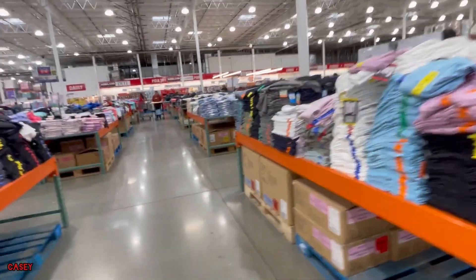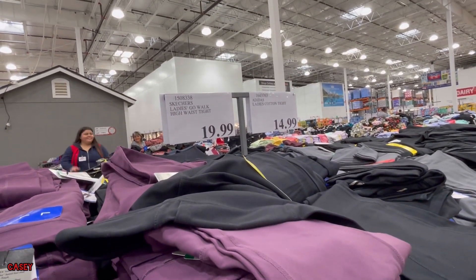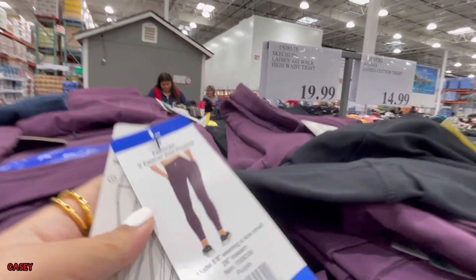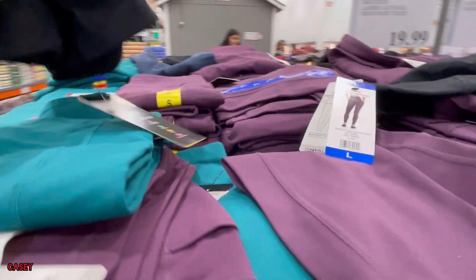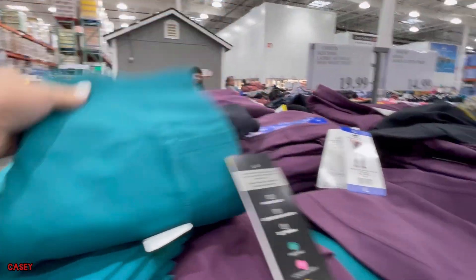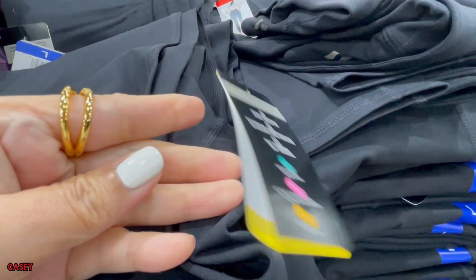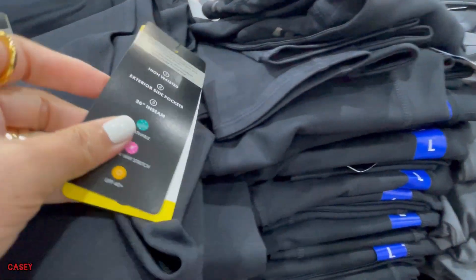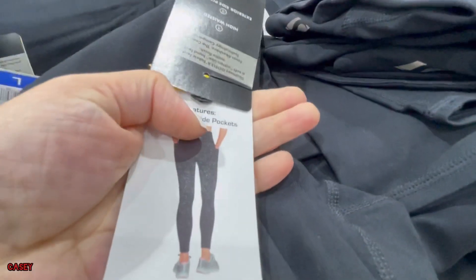And then they have this Skechers ladies Go Walk high waist straight leg pant at $19.99. It comes in burgundy, green — the green color is so nice — and black as well. Here's the front and the back.